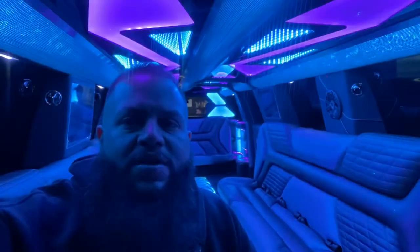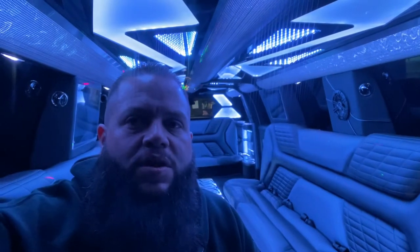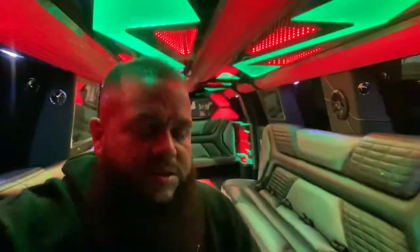Hey, what's going on everybody, this is Josh over here at Heaven on Wheels. I'm coming to you live from inside our Ram limousine. This thing is ready to go out tonight for a long rental, so it's nice and clean and ready. I thought I'd come in here and shoot a quick video for you guys.